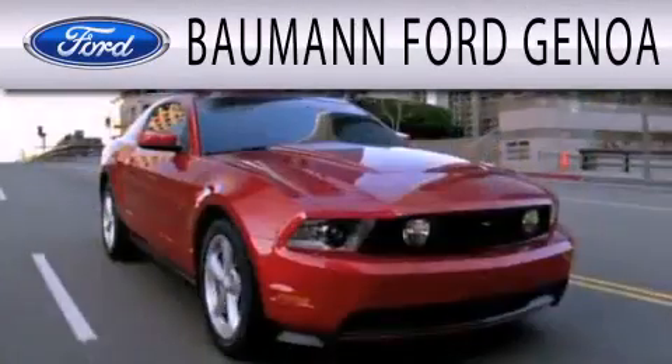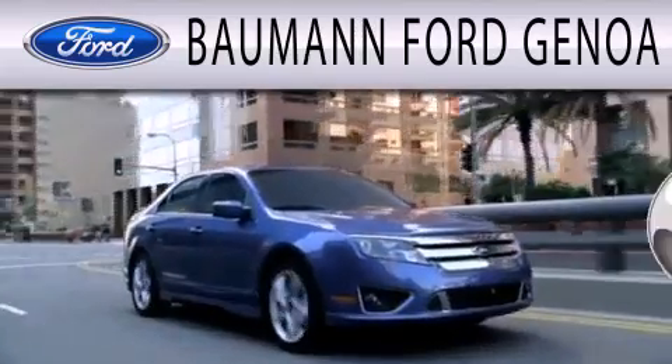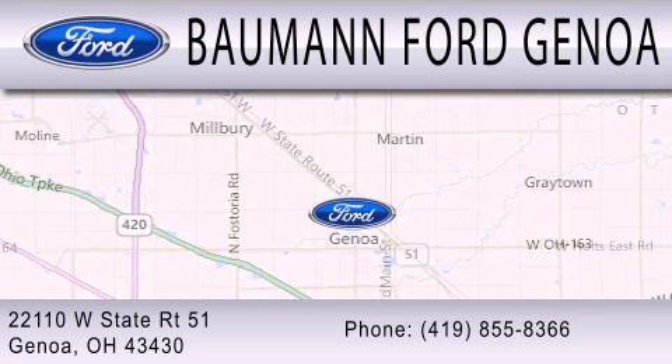4 Genoa is dedicated to doing everything possible to ensure that the experience you have selecting your next vehicle is as pleasant as possible. We are located at 22110 West State Route 51 in Genoa.